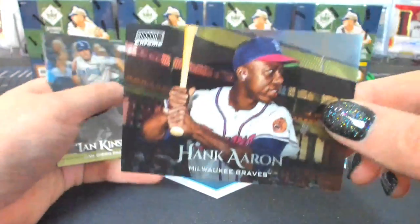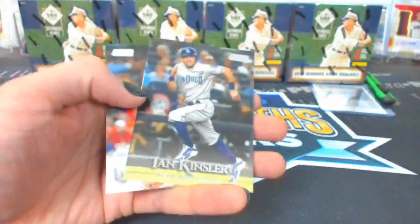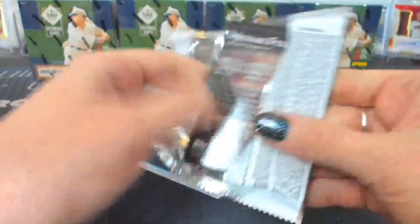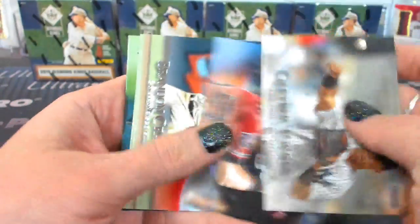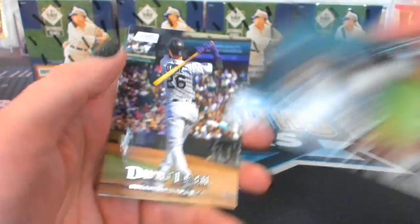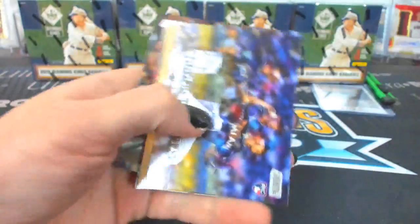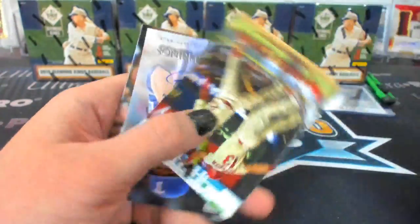Hank Aaron Chrome. The Alonso base rookies also say Pete, so it's only the autograph that says Peter. So weird. I'm guessing they had to print those well ahead of time and then changed them.